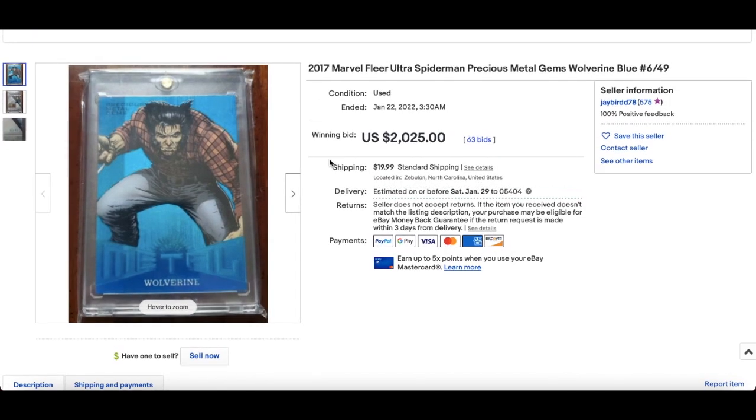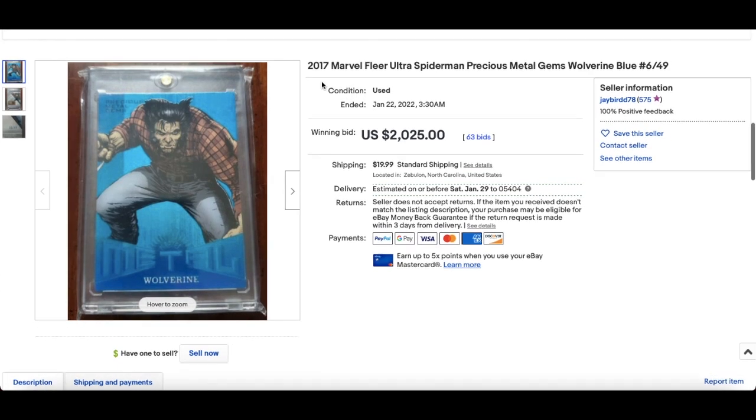In at number 3, another PMG — this time from the 2017 Fleer Ultra Spider-Man set. This Wolverine Blue, numbered out of 49, sold for $2,025. 2017 Fleer Ultra Spider-Man is a hot set, really a grail set right now, and will continue to become very well known in the Marvel card world.